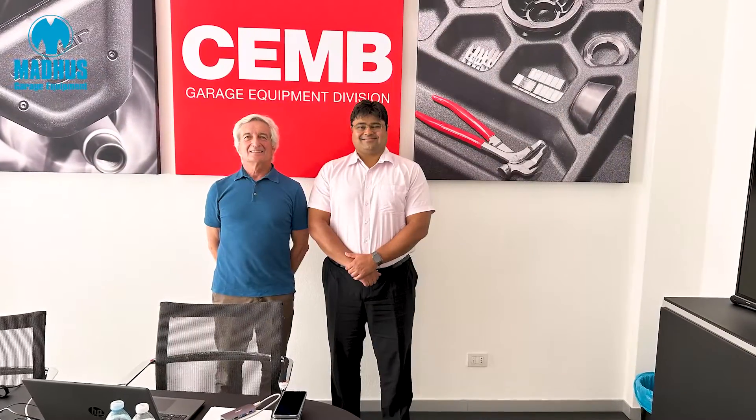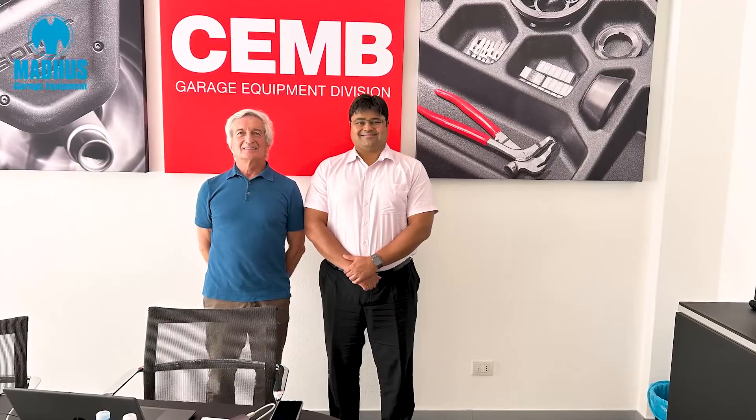Chem has been in Europe for many years but we haven't seen much of Chem in India. Now Madhu's is proud to partner with Chem and introduce a whole new range of Chem wheel balancers.